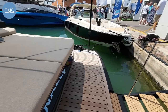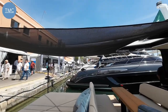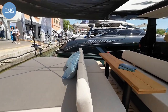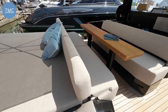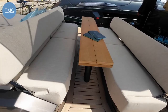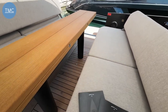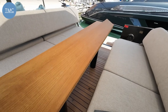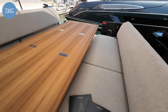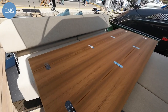At the back here we've got this aft sun pad which is absolutely gorgeous — you can see the carbon fiber poles for this bimini cover giving a little bit of protection. Today it's about 25–26 degrees and you welcome that bit of shade. Then you've got this central area, a lovely civilized place to sit with a great big table in the middle. The sides fold out, which is perfect for dining, and you've got space for probably four or five people per side.